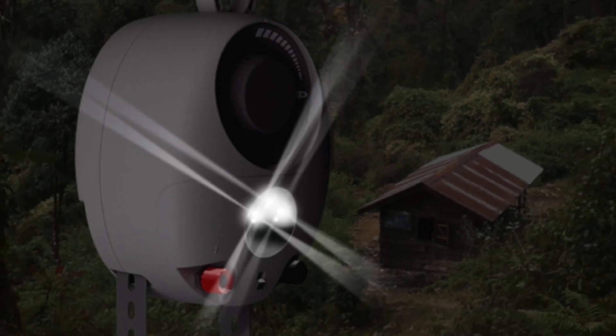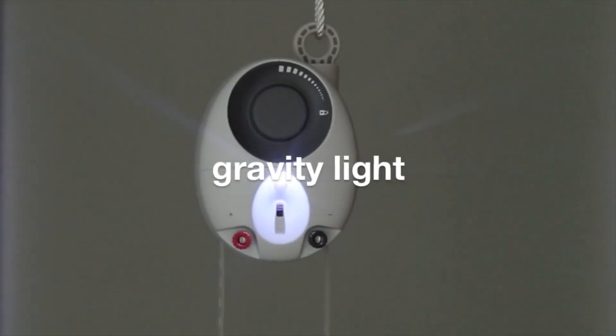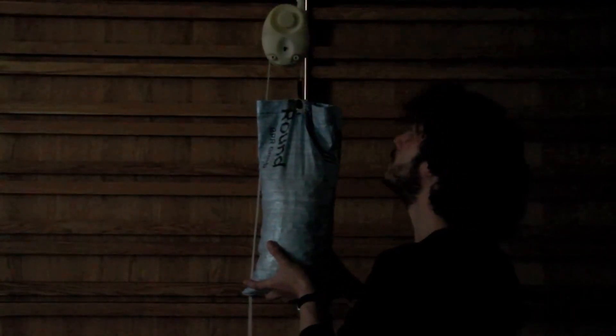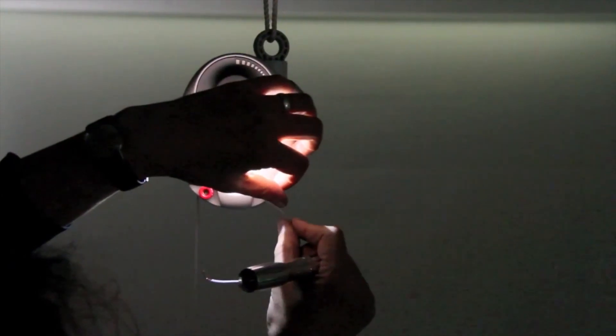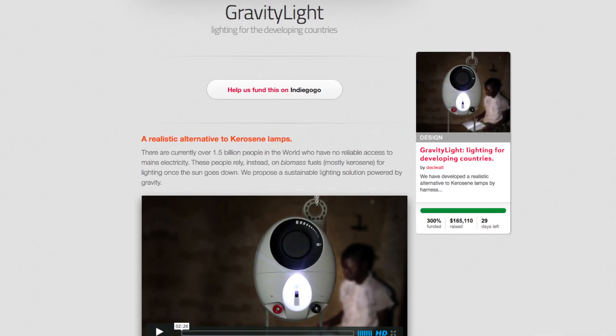Gravity Light is an alternative to kerosene lamps that harnesses the power of gravity. The LED lanterns cost less than $10 to buy with no running costs, and the 3 seconds it takes to lift the weight — made up of a bag filled with rocks or dirt — powers the light for half an hour. It has no batteries, is specifically for countries without reliable access to mains electricity, and you can find out more over at their website.